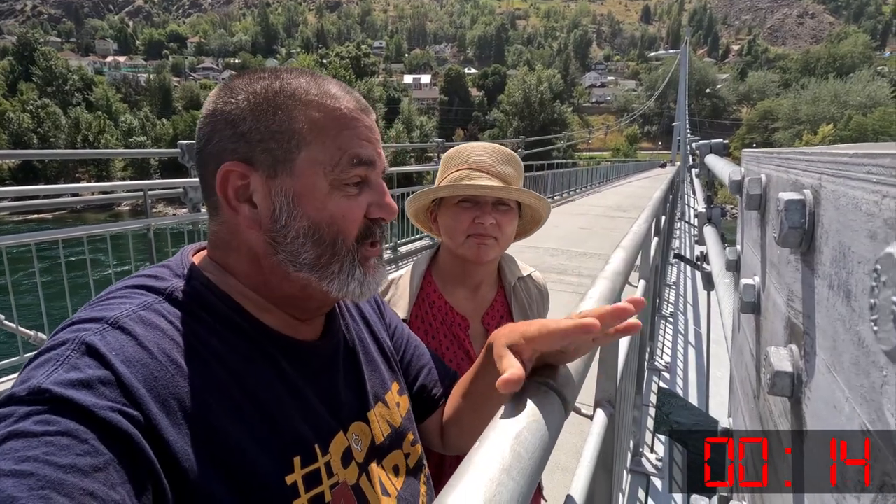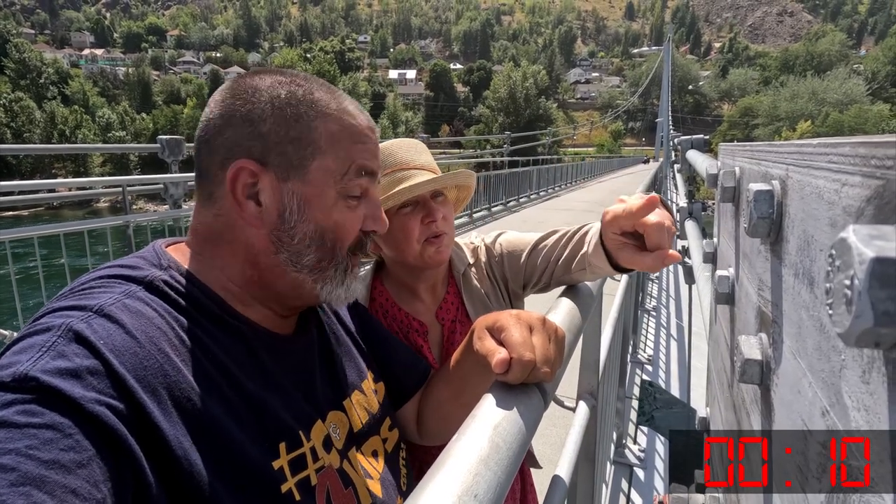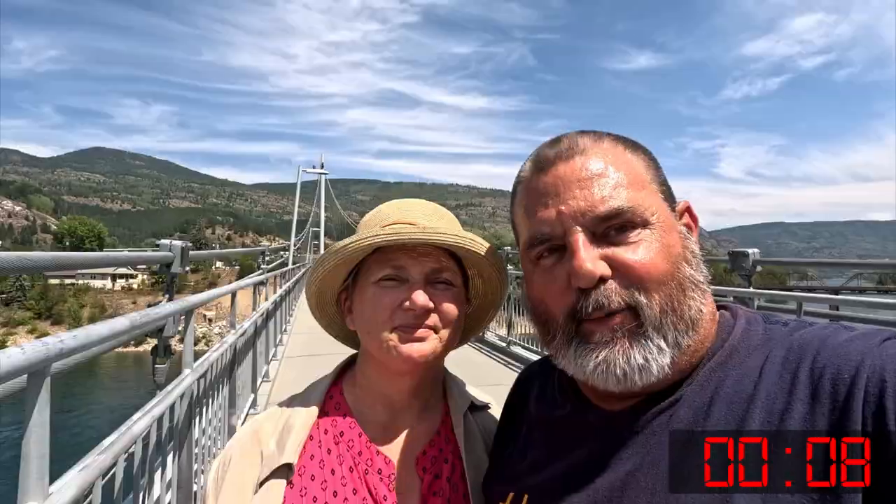Here we are at the plate and we just have to count the number of bolts. One, two, three, four. And we also need to get a picture of us on the bridge. It's kind of bouncing today. Yeah it is, but we got it in three, two, one. Done.